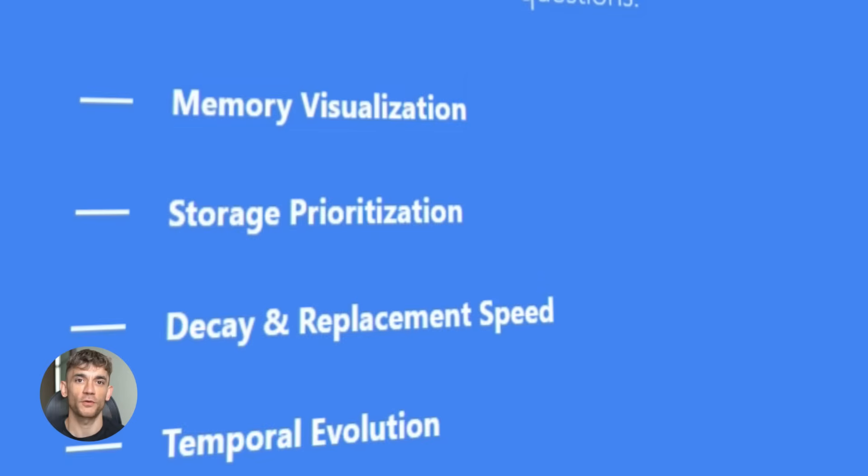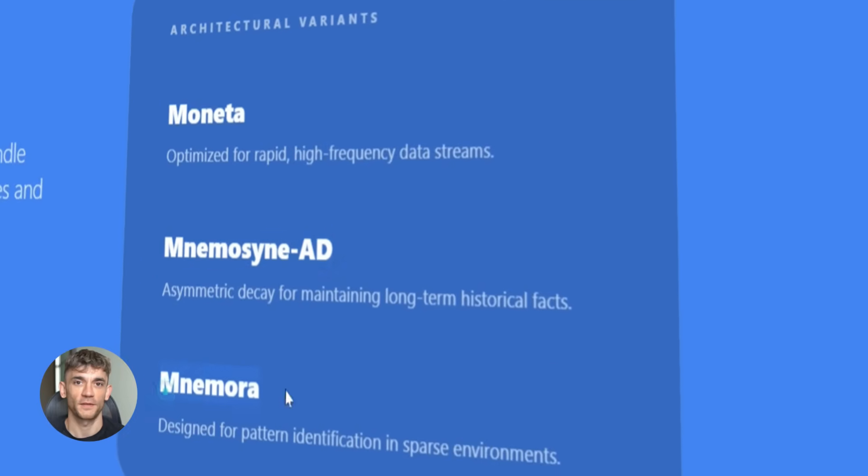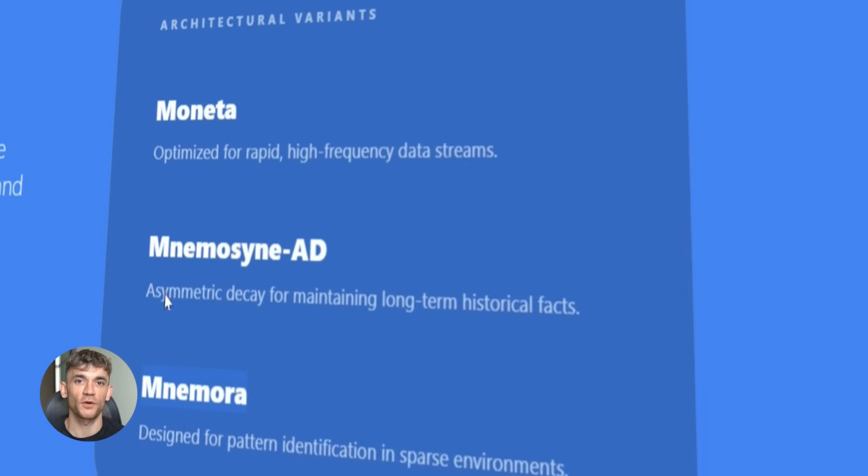Using that framework, Google built three more models — Moneta, Nemosyne AD, and Nomura. In tests with super long context, some of these beat both Mamba 2 and traditional Transformers. This is all happening really fast.